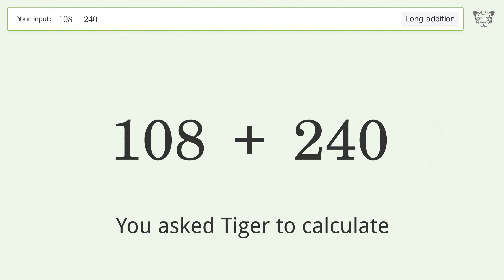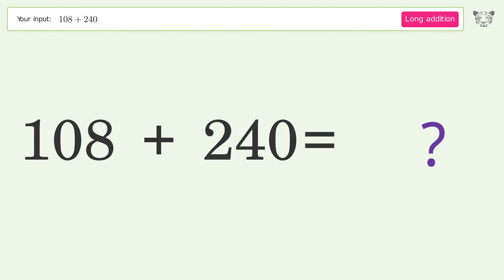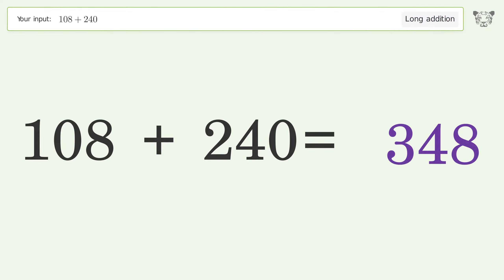You asked Tiger to calculate. This deals with long addition — the final result is 348.